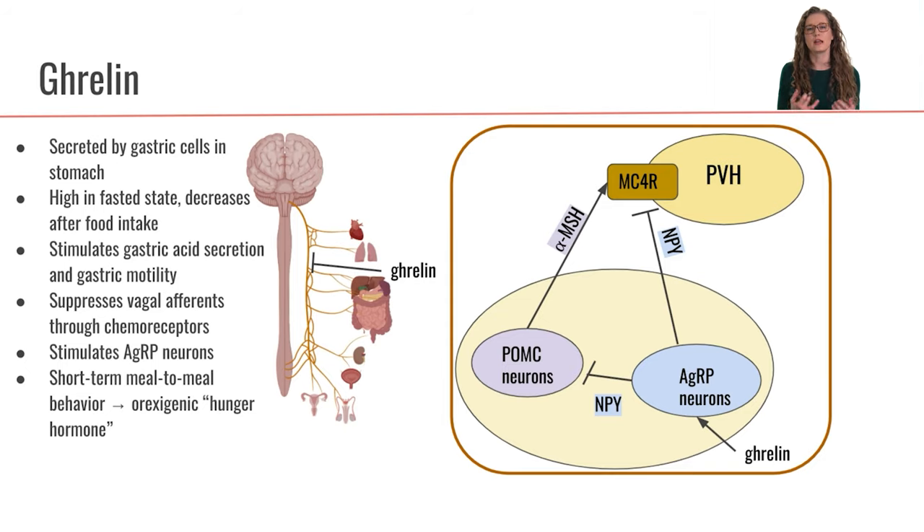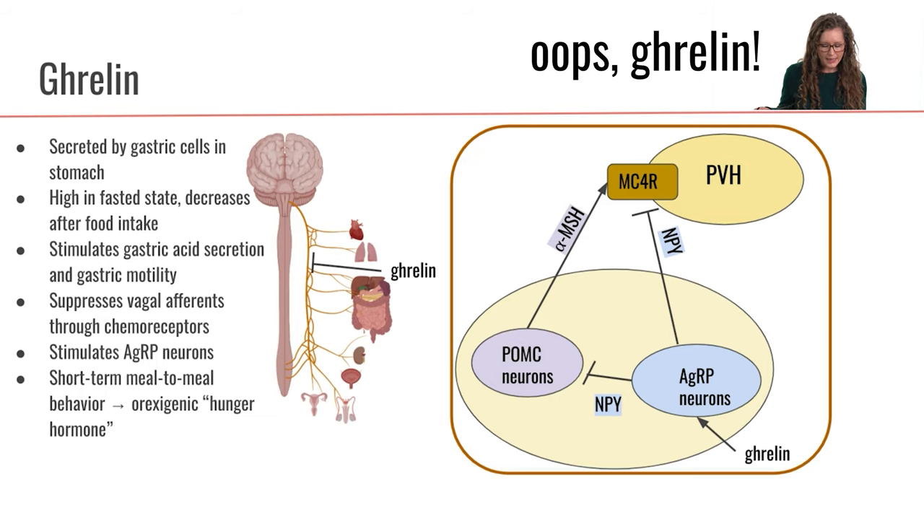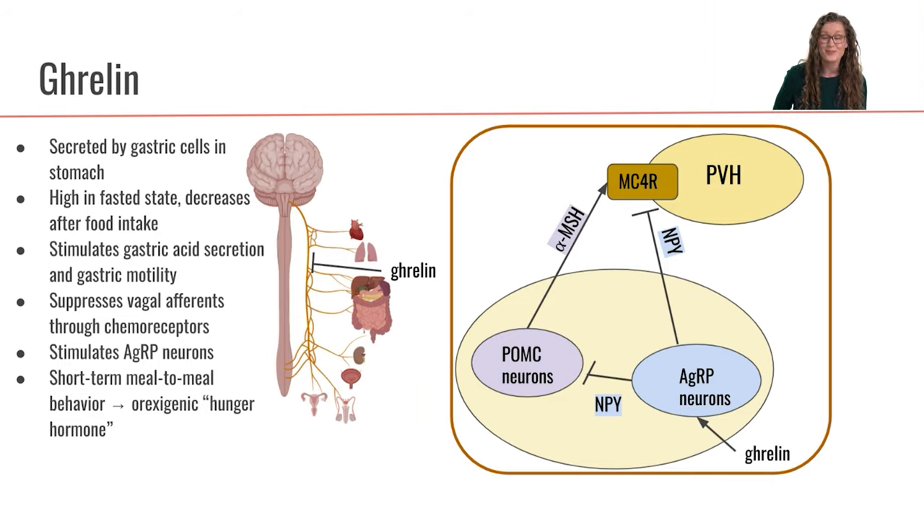When we eat some food, ghrelin secretion will be inhibited. So when we secrete ghrelin, a few things happen.